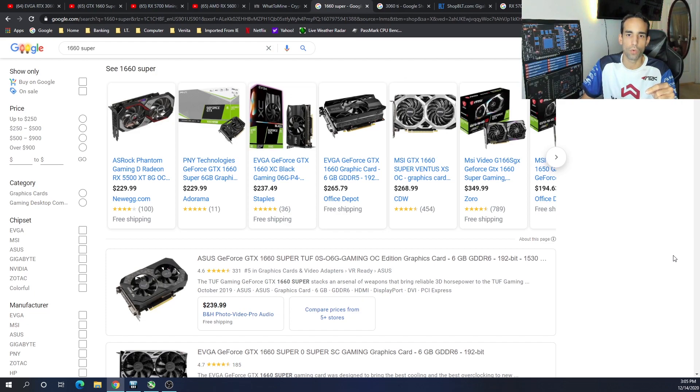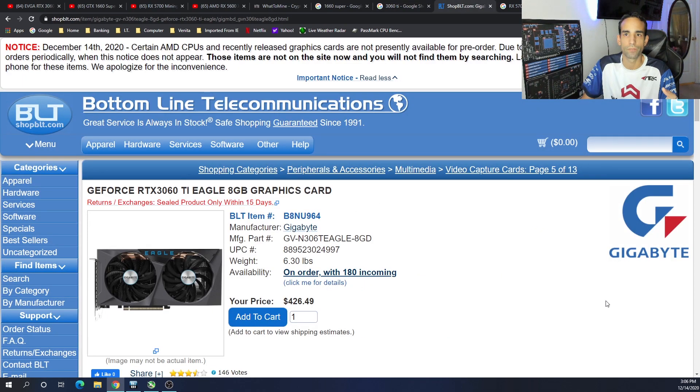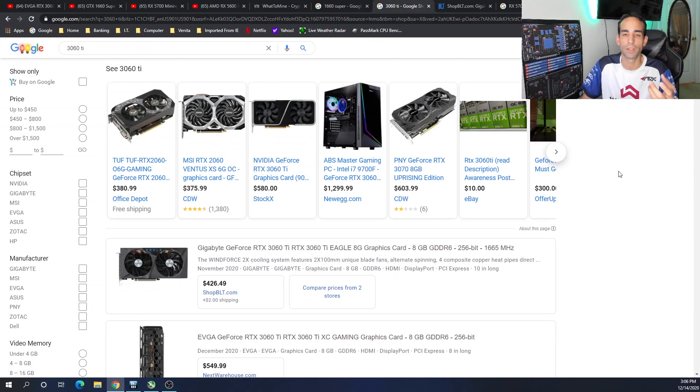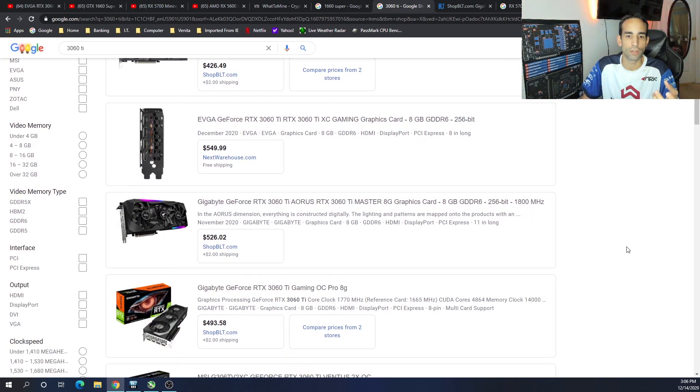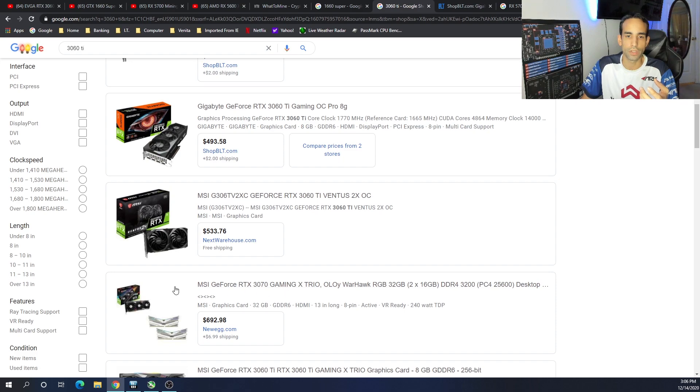If we try to find a 1660 Super or Ti, we're shooting anywhere from $200 up to $300 depending on the model. Realistically I wouldn't be spending too much for it considering what's available now, because the 1660 Super and Ti are outdated with the 3060 around. The 3060 Ti — right here we could get it for $426 from ShopBLT, but it's on pre-order. Other sources including eBay have it way over MSRP, so I would not even consider it.